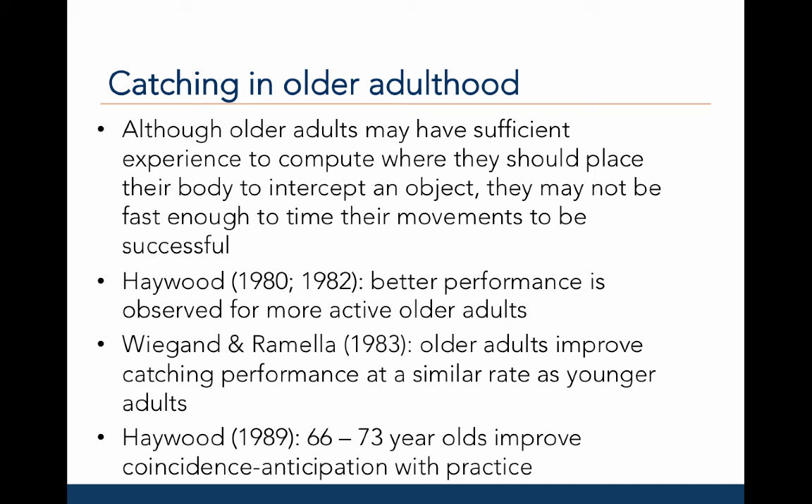Taken together, these studies suggest that both the perceptual and motor aspects of catching and intercepting objects can be improved or practiced in older adults, and that by staying active and practicing these skills, older adults may maintain these skills over time.